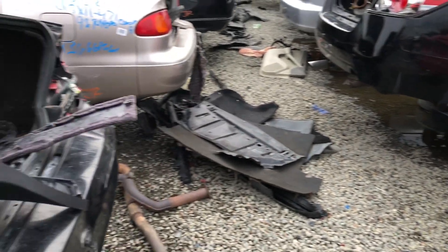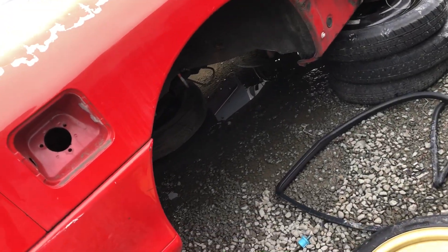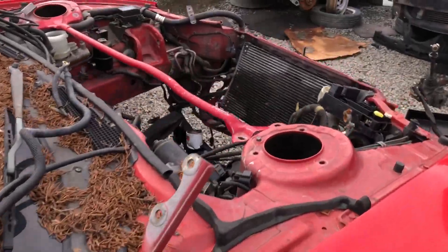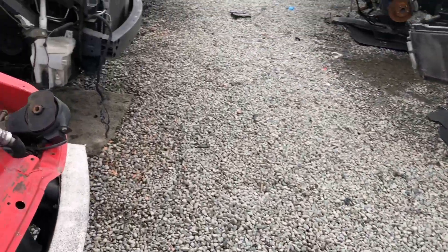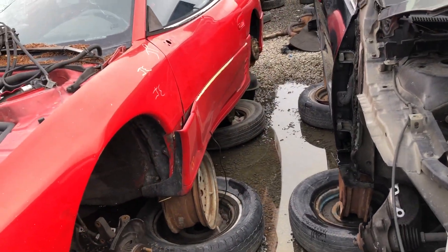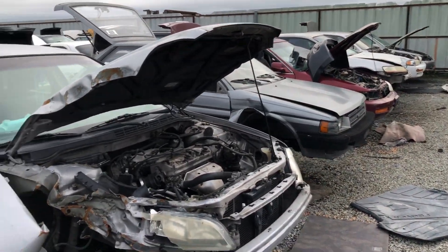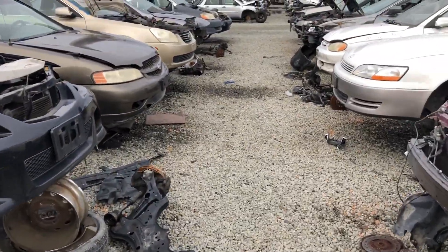3000 GT — nice. Oh, was it a VR4? Is that why the whole drivetrain is gone? Look at that — side skirts and everything. I don't know what the value is to get from these; if I knew, I'd probably get parts off of it.